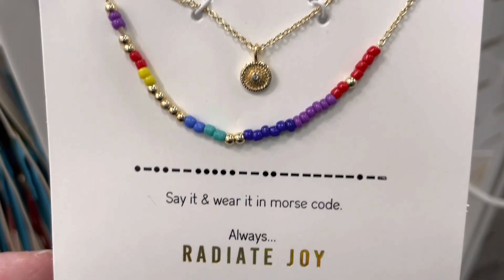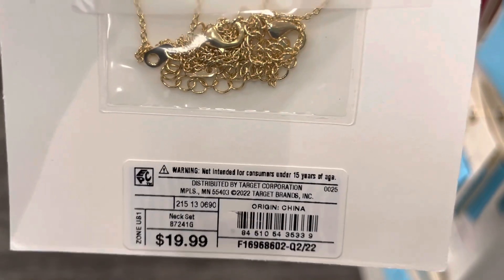These are 14 karat gold dipped morse code beaded necklace duos.